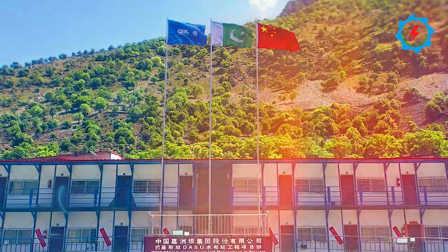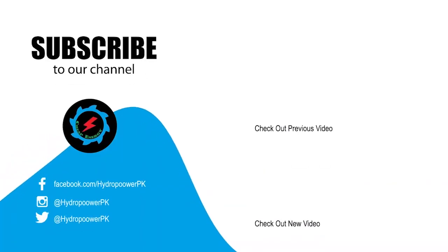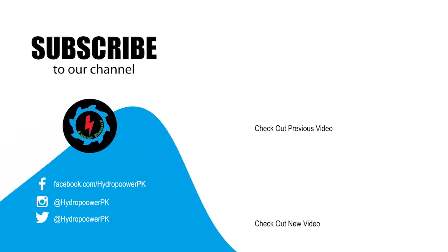Allah be praised! Thanks viewers for watching. Thumbs up if you like. Write us your valuable suggestions in the comment section below. Don't forget to subscribe to our channel for more informative and exciting videos about energy projects. Share the video link if you find it valuable. Thank you!